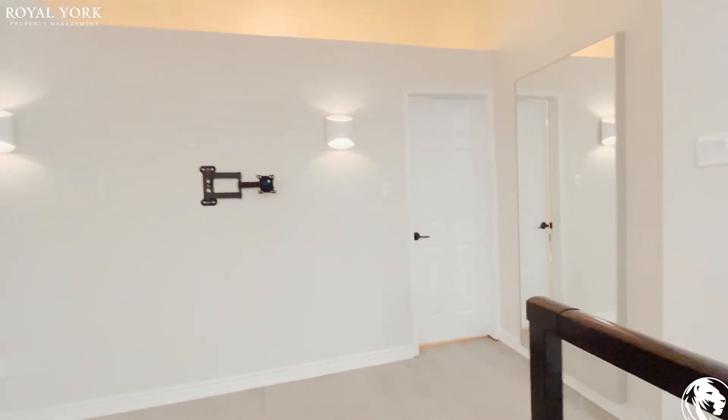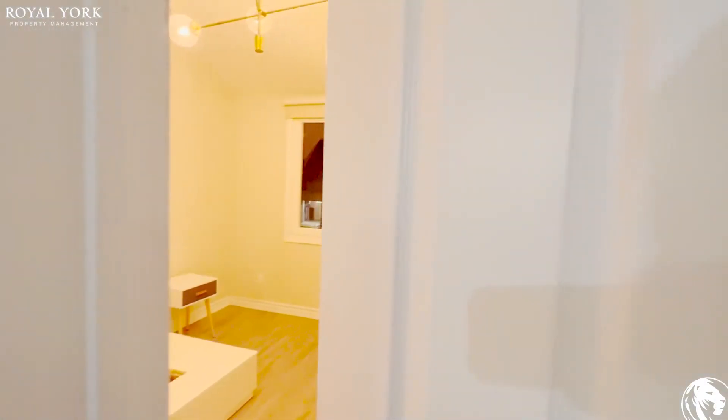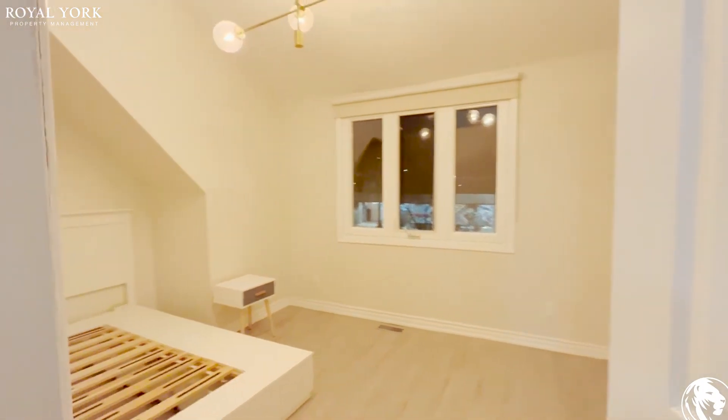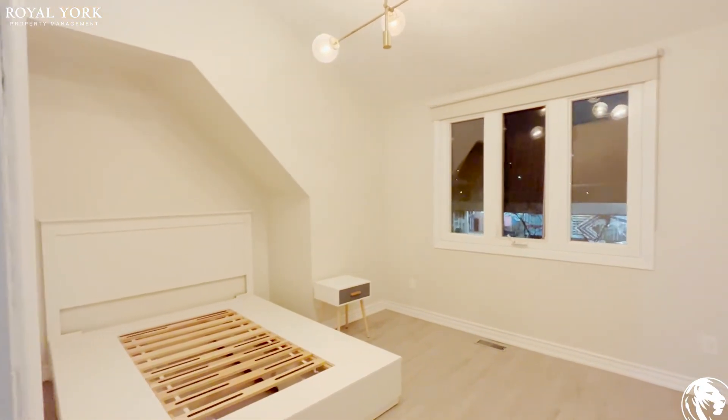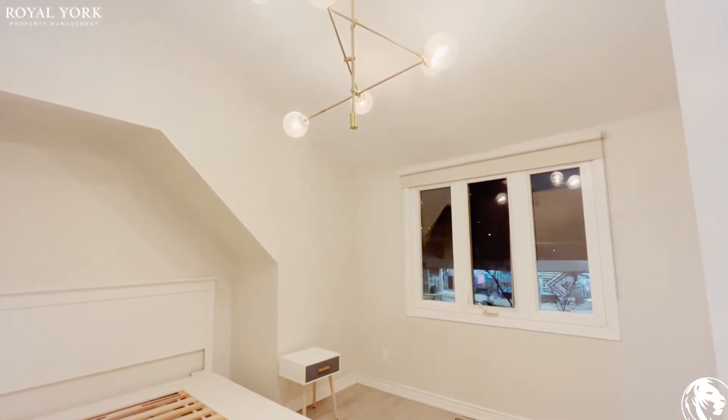Going into the bedroom now — a very spacious bedroom here. The bed frame is included but it can be removed if the tenant doesn't want it.